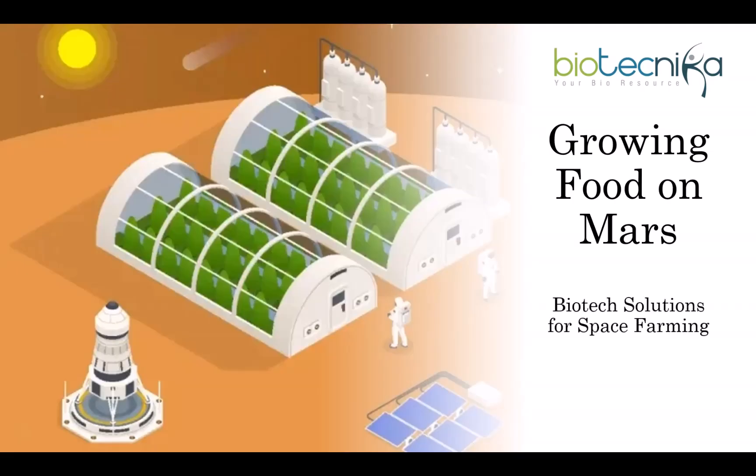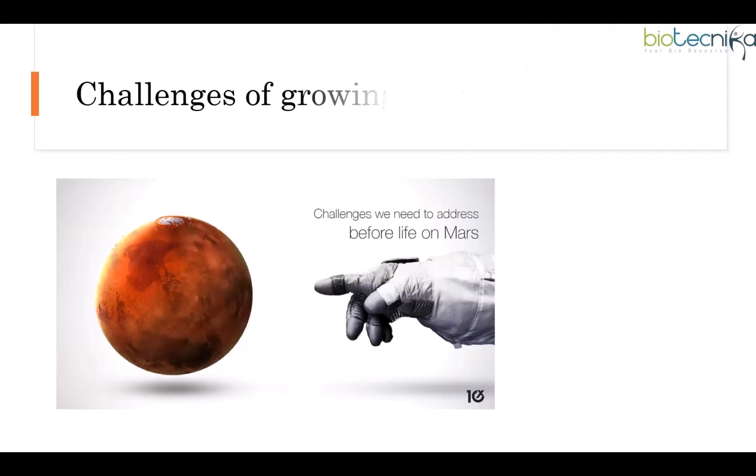Remember The Martian? Matt Damon's character grew potatoes on Mars using soil and human waste. But is that actually possible? Scientists have been working on real solutions for farming on Mars, and the truth is way more exciting than fiction. Let's explore how we might one day grow food on this red planet.